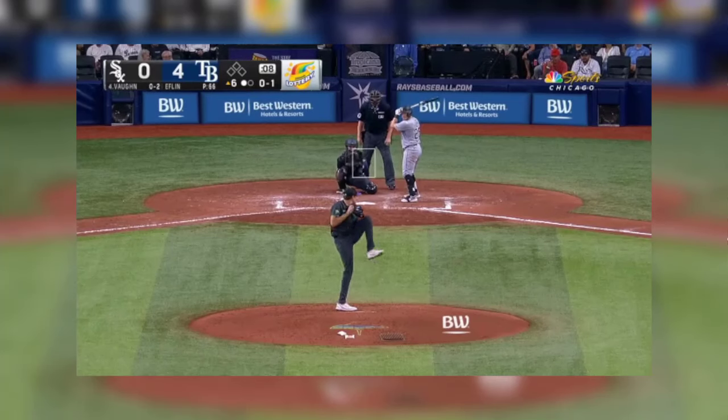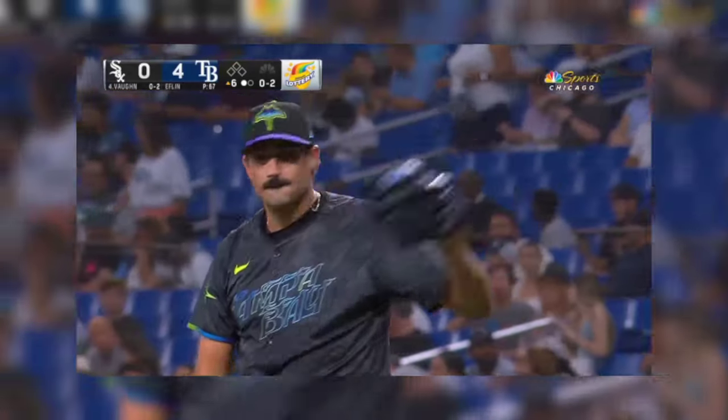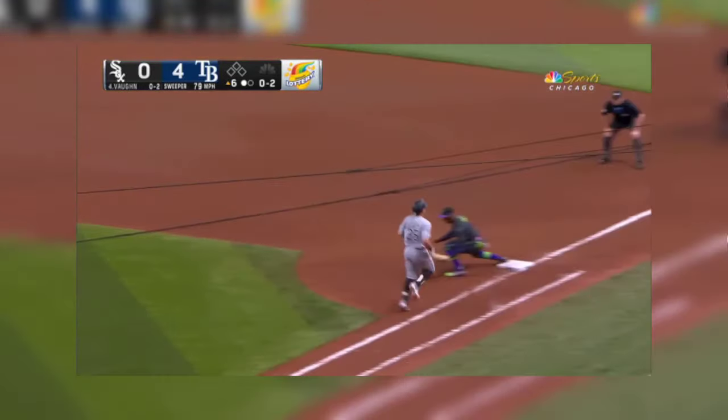Well, how do the White Sox get to him? He's thrown less than 70 pitches. The Sox are going to have to hit him because he's not going to put anybody on — he's found it tonight. Back-to-back ground balls to short to start this sixth inning.